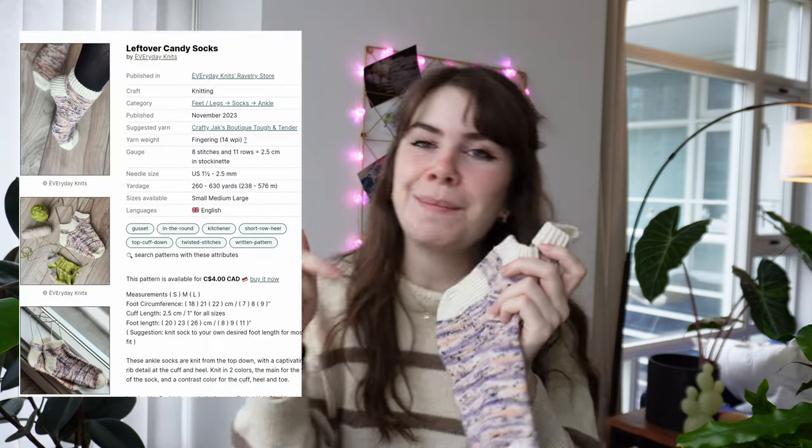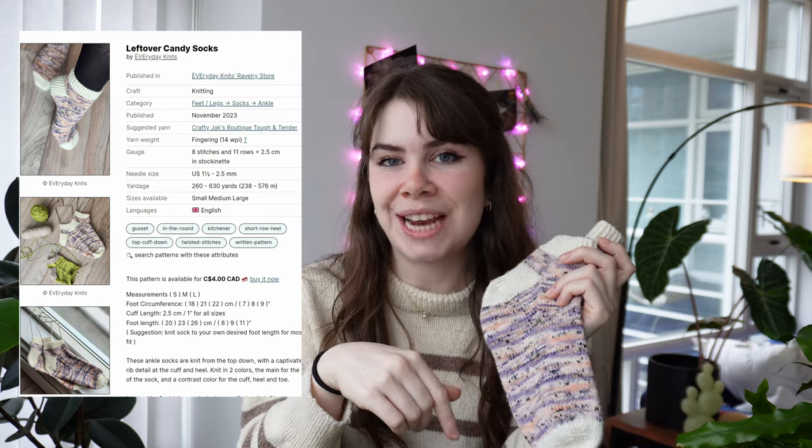The original socks are knit up in Tough and Tender from Crafty Jack's Boutique — it's 90% Targi wool and the rest is nylon. The socks worked up beautifully. I'll link the pattern in the description below. What inspired me to knit these was Socktober, an event where everybody knits socks during October. After going to Knit City, I discovered this beautiful yarn and got really inspired by everybody's beautiful socks, so I decided to design and knit up my own.